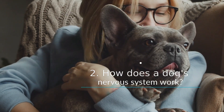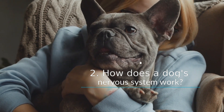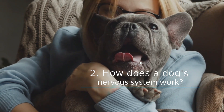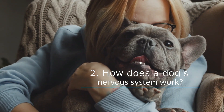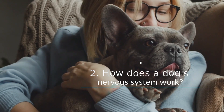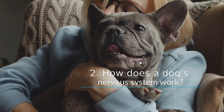How does a dog's nervous system work? The nervous system includes all the nerves that shoot from the spinal cord and travel to every part of the dog's body. Some nerves carry messages from the body to the spinal cord so that they can be transmitted to the brain and acted on. Other nerves carry messages from the brain with commands to the body.